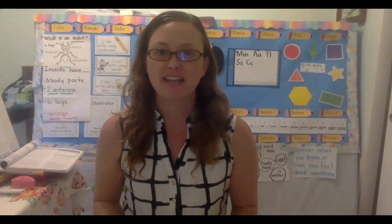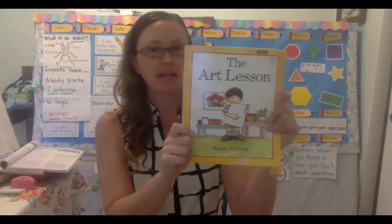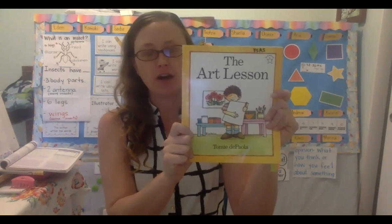Good morning, big kids! I'm here with our story for today. So here is our book. It's called The Art Lesson.